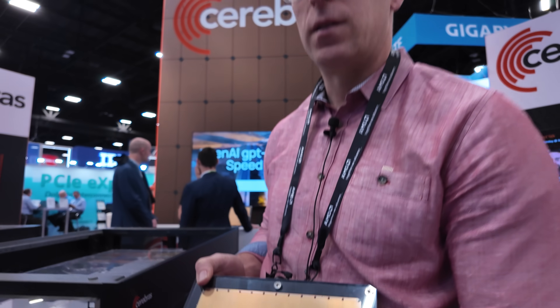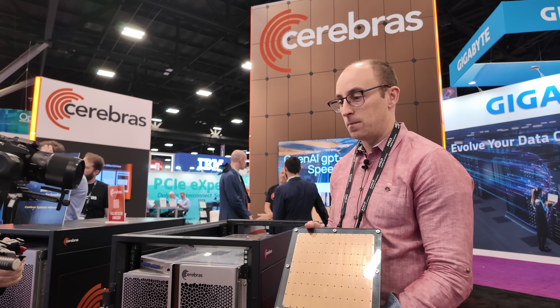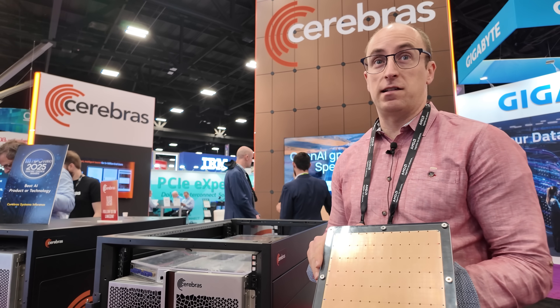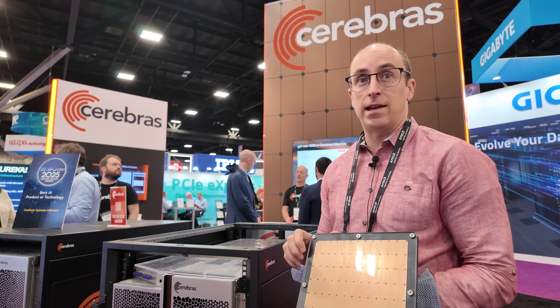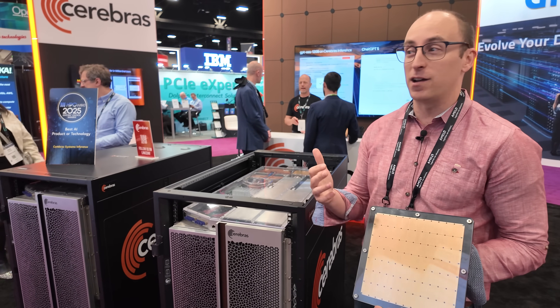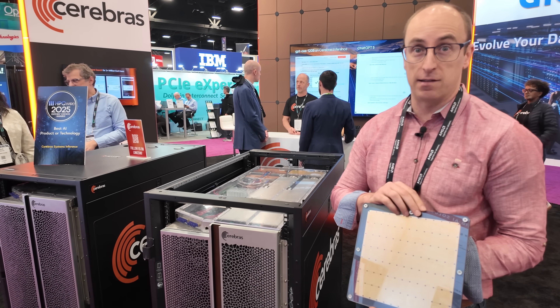Is having a whole bunch of cores the solution to doing the best AI supercomputing in the world? Yes — we have the world's fastest inference by a large margin. This is 20 times faster at standard inference problems than any NVIDIA platform. People sometimes ask how many GPUs is that — well, it's an infinite number. There's no number of GPUs that can produce a solution as fast as this.